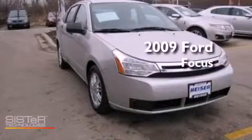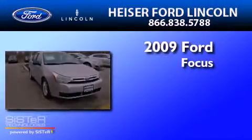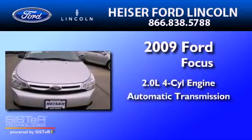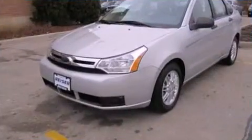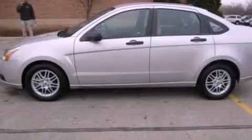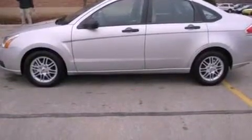This is a 2009 Ford Focus. It features a 2.0-liter four-cylinder engine and an automatic transmission. Its top features include a multi-link rear suspension, a low tire pressure indicator, aluminum wheels, and satellite radio.